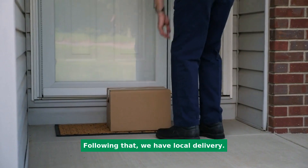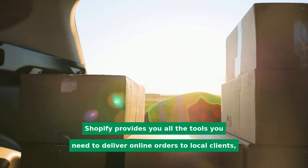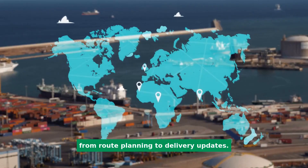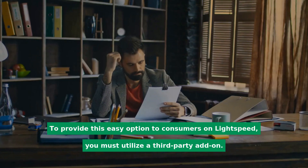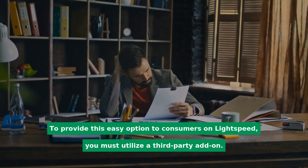Next, we have local delivery. Shopify provides all the tools you need to deliver online orders to local clients, from route planning to delivery updates. To provide this option on Lightspeed, you must utilize a third-party add-on.